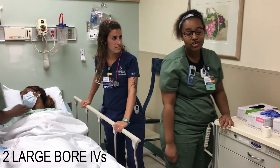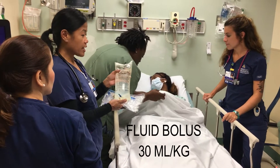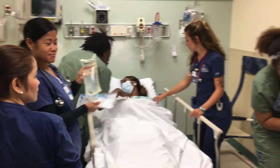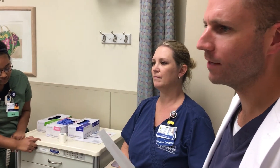I'm going to set two large-bore IVs and draw some labs. Don't forget to draw the lactate — one now and then one in four hours. Doctor, would you like 30 ml per kilogram fluid bolus of normal saline? That sounds like an excellent idea. Doctor, don't forget to order the antibiotic. Excellent — one gram of vancomycin and one gram of cefepime, please.